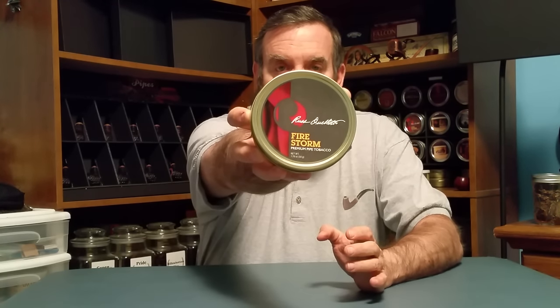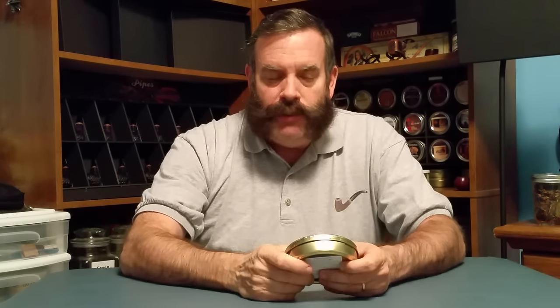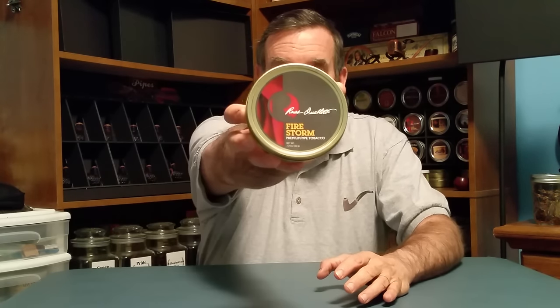The next one is my favorite Virginia Perique blend. I've talked about this blend quite a bit throughout the years, so you probably already guessed what it is. My favorite VaPer is Russell Letts Firestorm. I really like the combination of Virginia, Perique, and it has some Kentucky in it as well. The combination of all three give it a cinnamon toast type of taste — I get a real cinnamon undertone. The sweetness comes out really well. It's mellow and smooth.